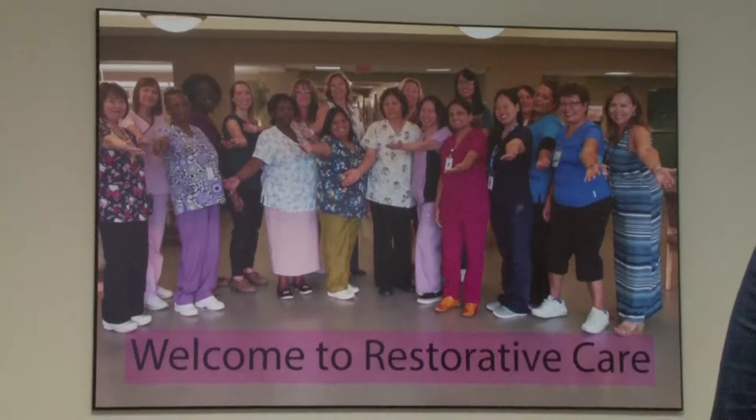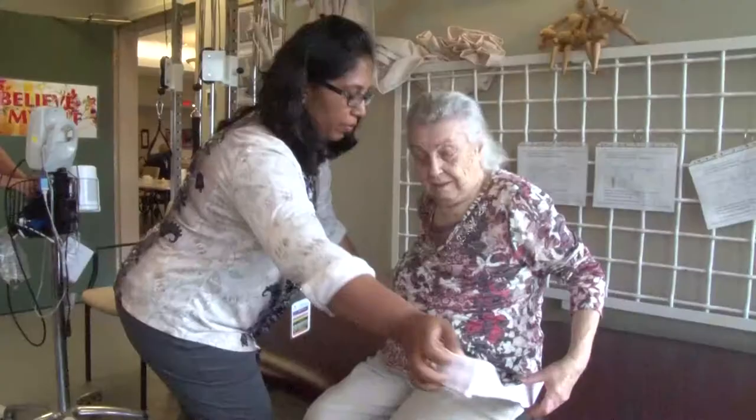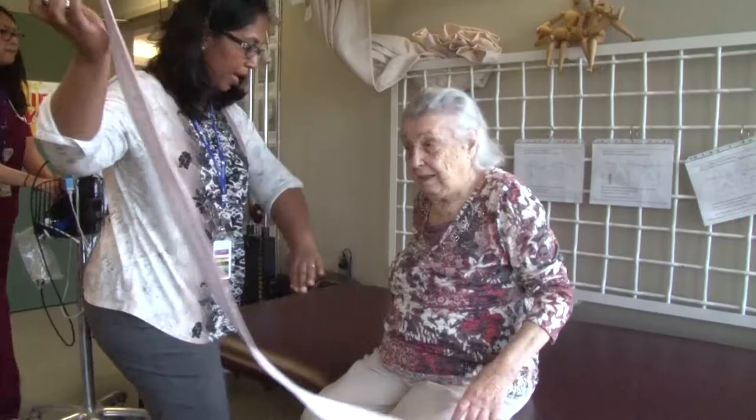The third and fourth floors are short-stay, post-acute programs. Restorative care happens on the third and fourth floors. Here, on the third floor, our goal is helping you reach the highest level of independence possible, with the hope of going home.